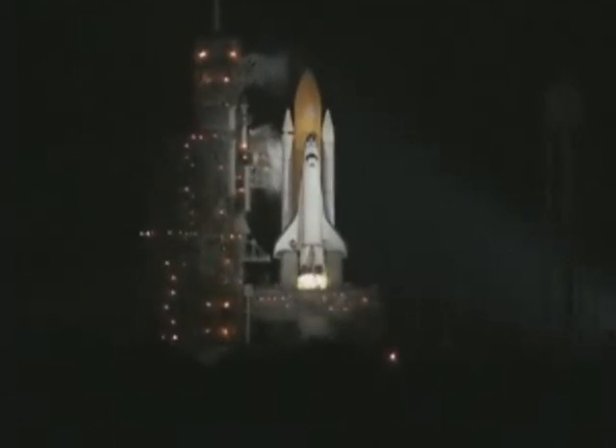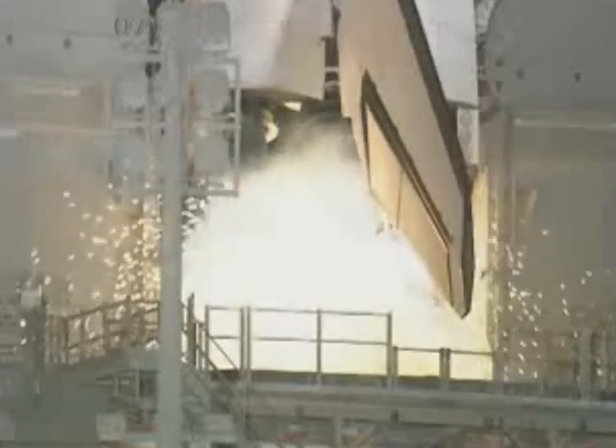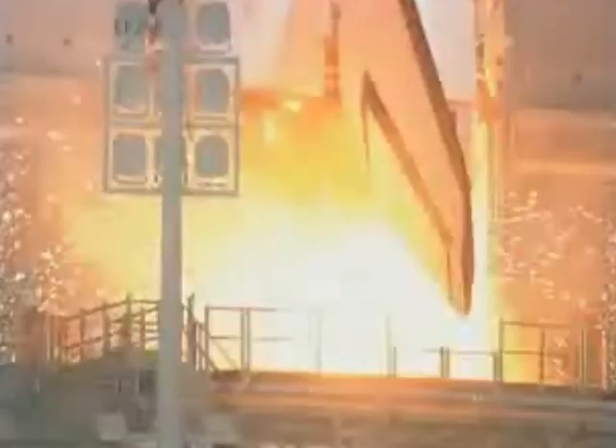We're T-minus ten, nine, eight, seven, six, five.